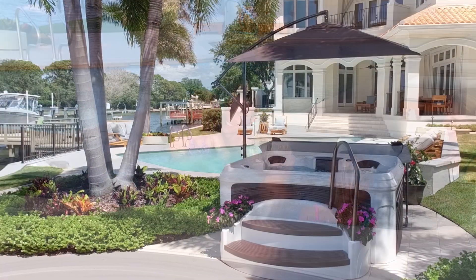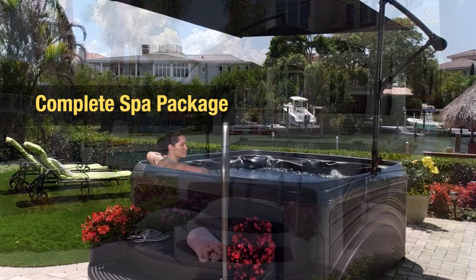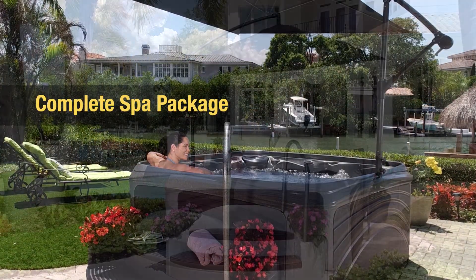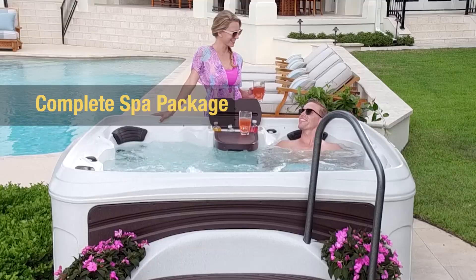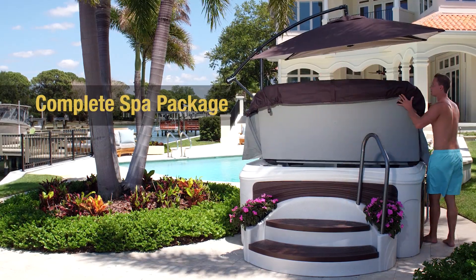For those who want it all, the Cabana Suite Spa is the first hot tub to come as a complete spa package with great accessories built right in. Integrated umbrella, built-in cooler, fold-up table, storage steps, sturdy handrail, and cover lifter.